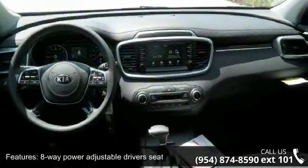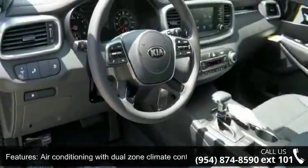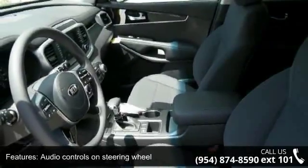Automatic transmission, Bluetooth, clock, in-radio display, and cruise control. Low mileage is an important factor in your purchase, and this vehicle delivers a low odometer reading.